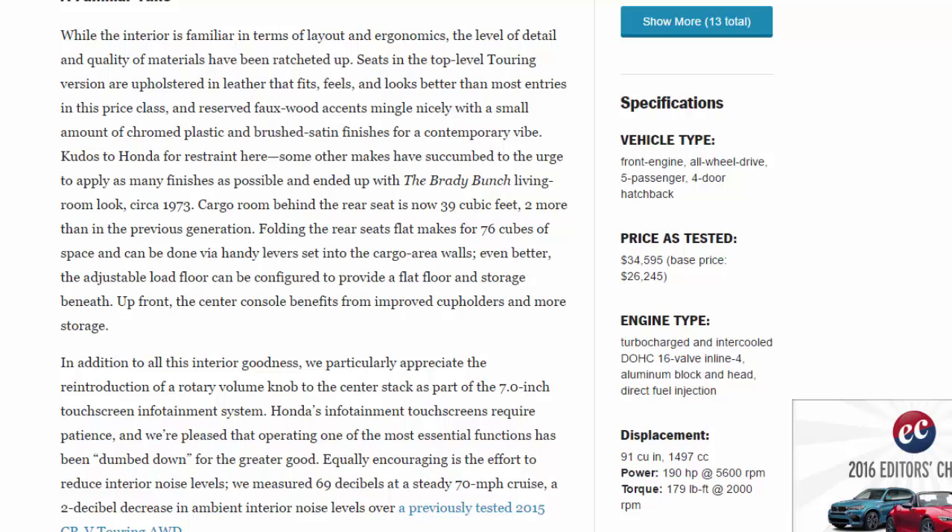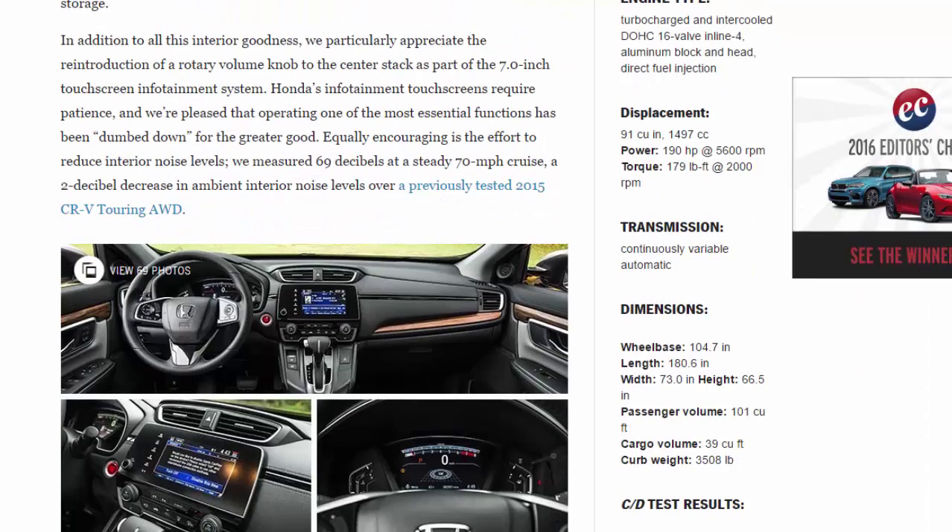Up front, the center console benefits from improved cup holders and more storage. We particularly appreciate the reintroduction of a rotary volume knob to the center stack as part of the 7.0-inch touchscreen infotainment system. Honda's infotainment touchscreens require patience, and we're pleased that operating one of the most essential functions has been simplified. Equally encouraging is the effort to reduce interior noise levels — we measured 69 decibels at a steady 70 mph cruise, a 2-decibel decrease over a previously tested 2015 CR-V Touring.